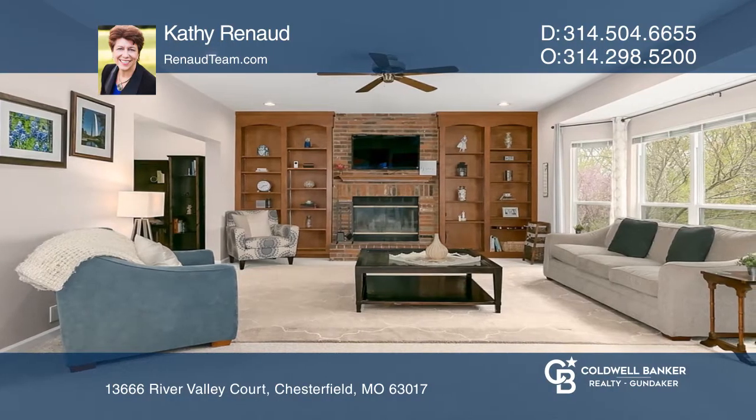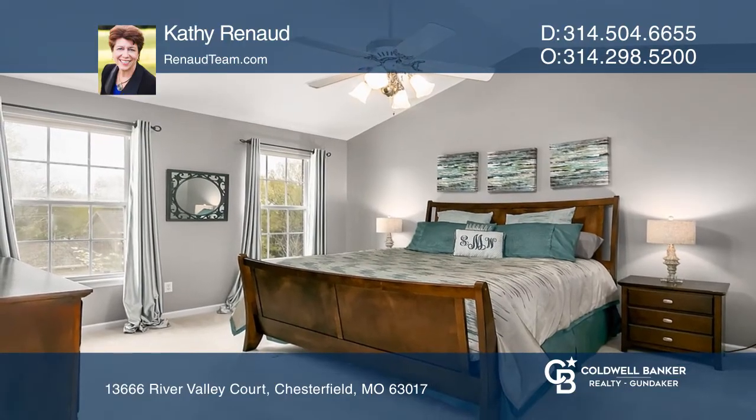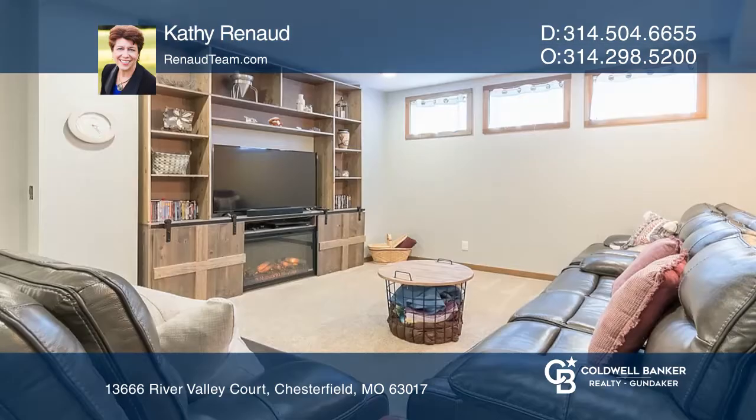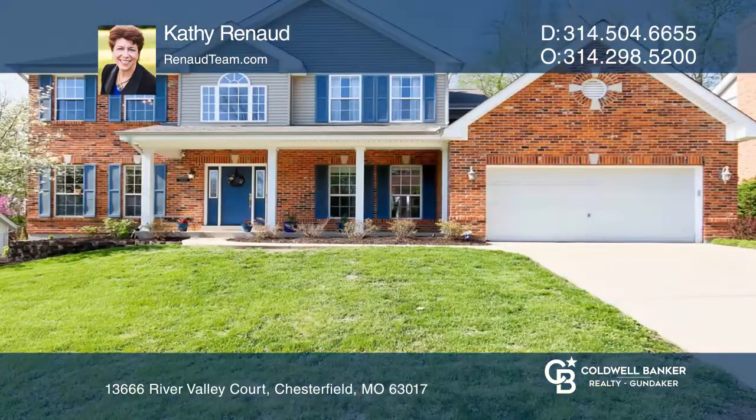Relax in the vaulted luxury master suite with a deep walk-in closet. With a total of 3,878 square feet, this home offers a lower level with barn doors, a fifth bedroom with an egress window, and more.